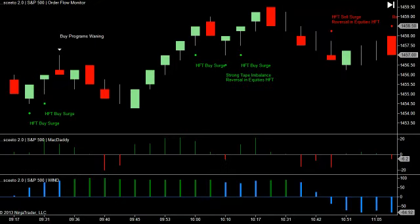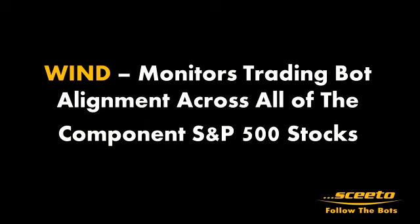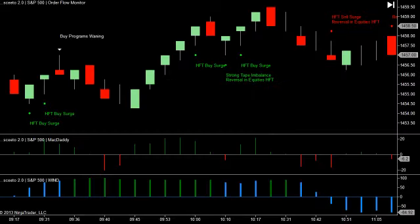Here's something I'd like to point out. Right after the open, the market ticked up to $14.57, and then it pulled back to $14.54.25. During this time, Wind went from blue to green, inferring that the trading bots running orders within each of the components of the S&P 500 stocks had grown more synchronized in their trading to the buy side. Thus, even though the market pulled back almost 3 points, the component equity trading bots were buying, inferring that the overall S&P index would get a boost from this buying. And you saw this boost with a 5.25-point rally up to $14.59.50.